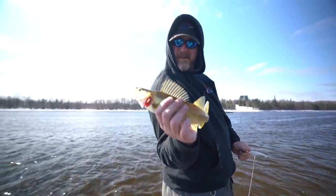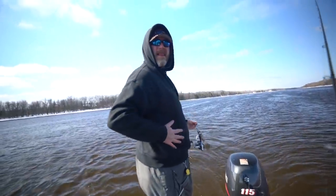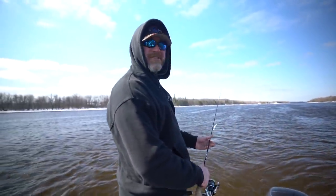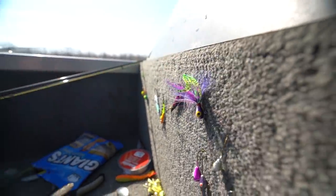First one of the day. Is that the size that Rainy River is known for? No. You'll catch a lot of eater-sized walleyes, but you got the big ones that are in here too. Hopefully we'll get a big one this next time.